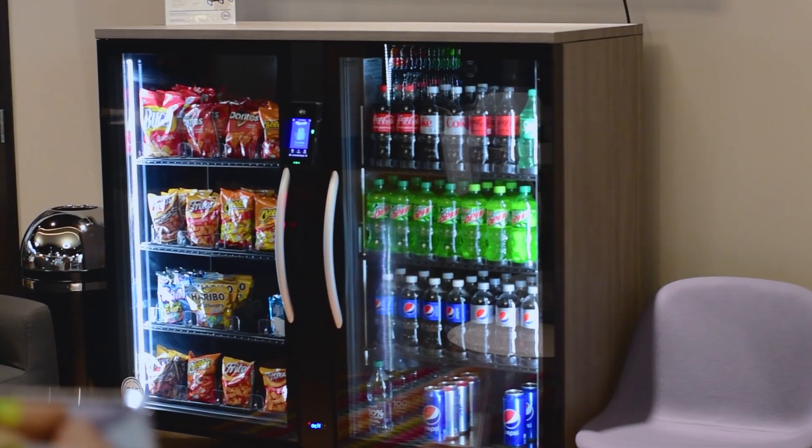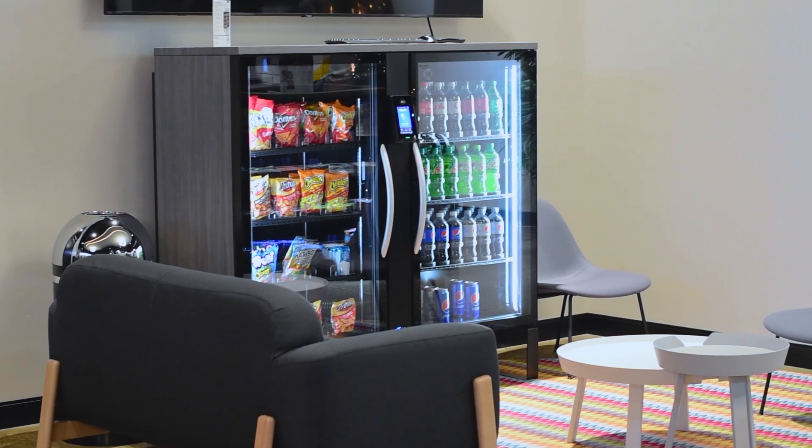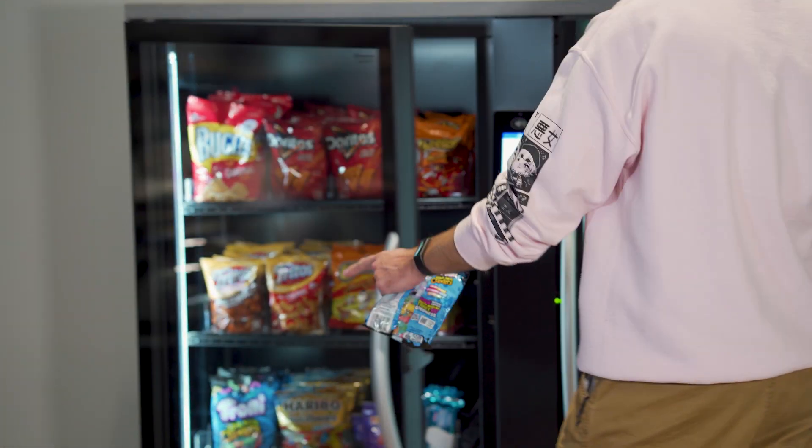Imagine that same technology but in a form factor that can fit almost anywhere — essentially, a smart store in a box. Say hello to Stockwell 2.0 from 365 Retail Markets. Stockwell 2.0 is a smart store offering that makes it easy for you to grab your items and go on with your day.